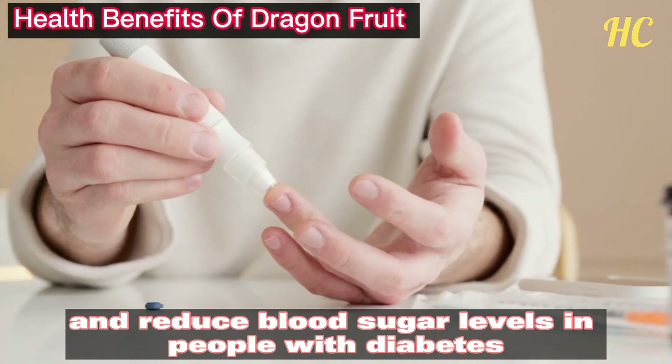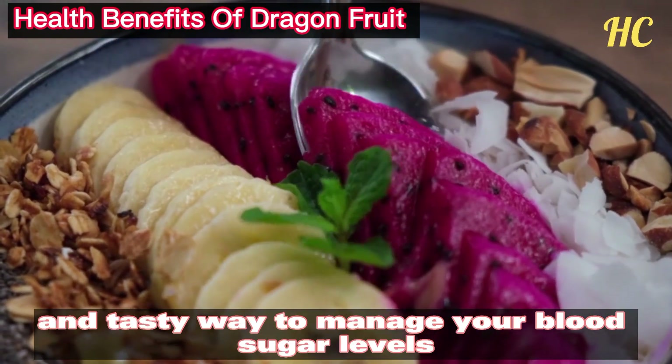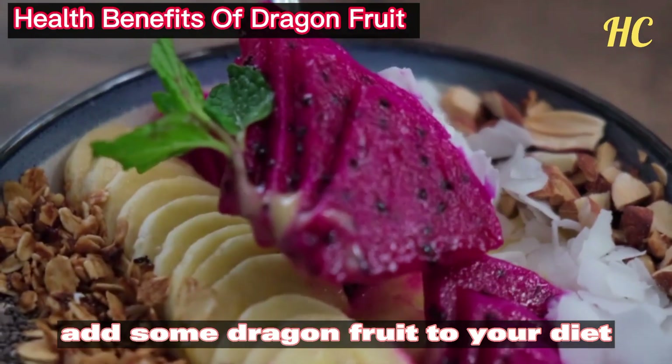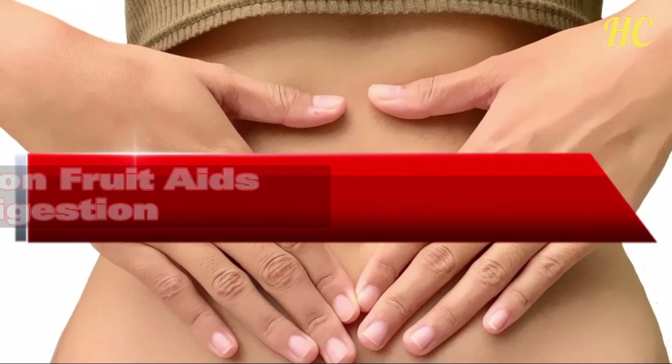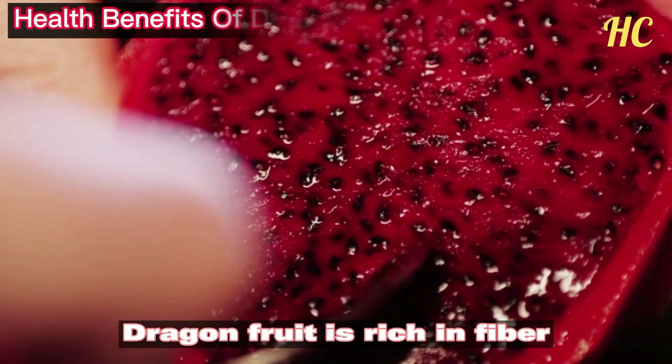So if you're looking for a healthy and tasty way to manage your blood sugar levels, add some dragon fruit to your diet. Number 3: Dragon fruit aids digestion. Dragon fruit is rich in fiber, which is essential to keeping your digestive system running smoothly.